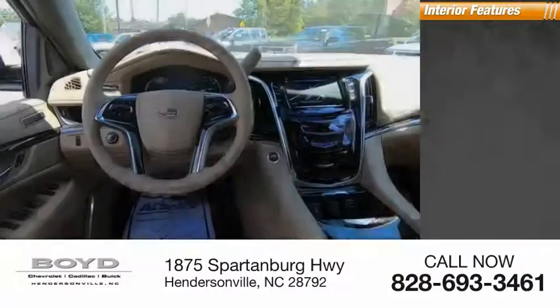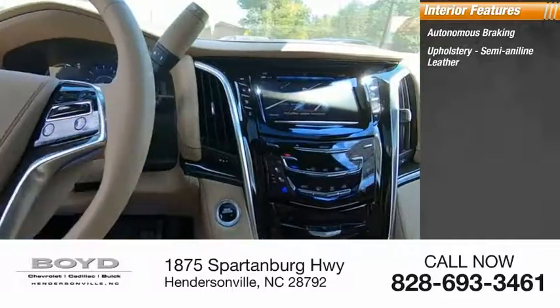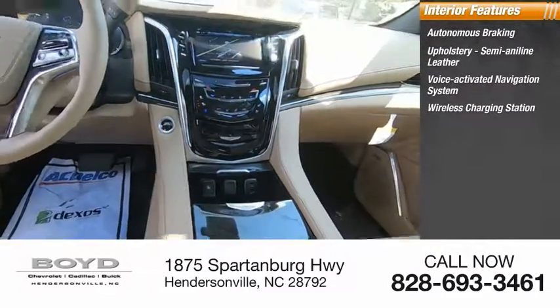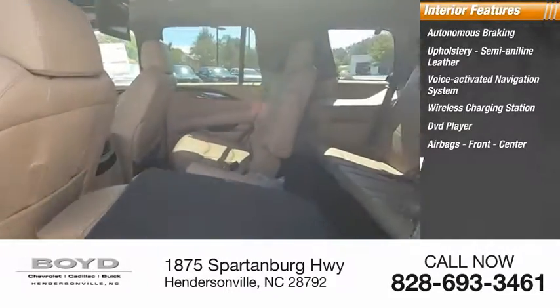Inside you'll find autonomous braking, semi-aniline leather upholstery, voice-activated navigation system, wireless charging station, DVD player, airbags front and center, and a heated steering wheel.